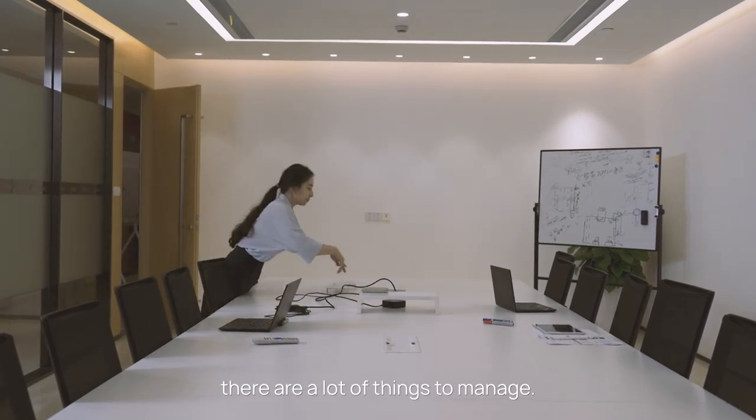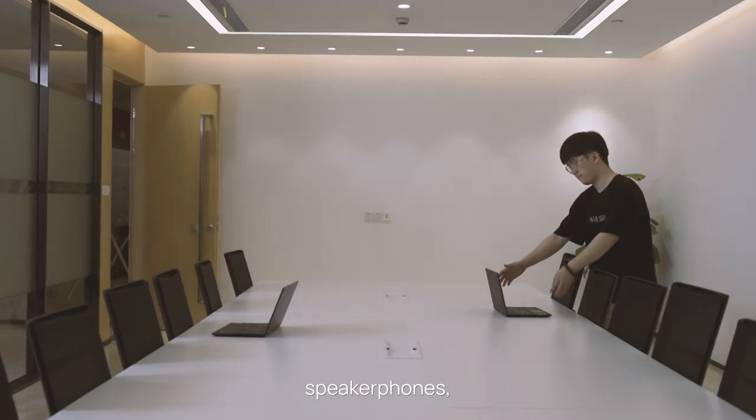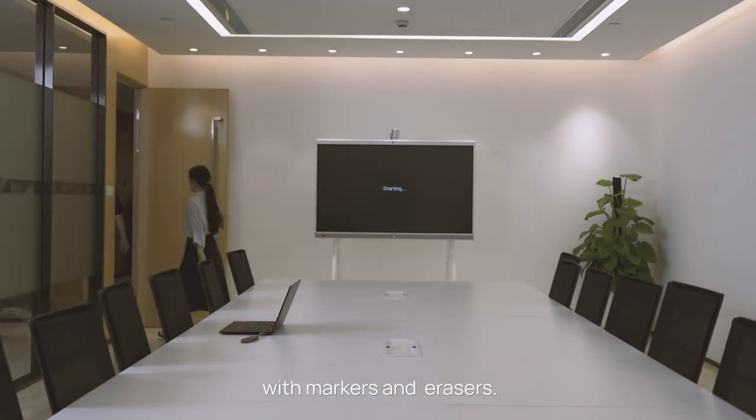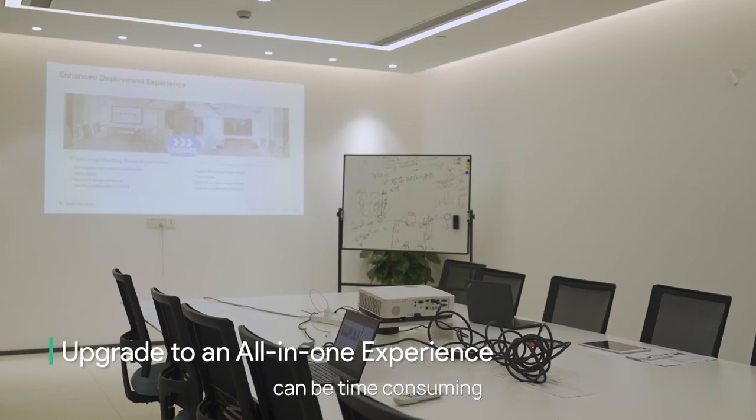In the past, there were a lot of things to manage. We had our projectors, screens, TVs, cameras, speaker phones, and even traditional whiteboards with markers and erasers. Managing all the different components in multiple meeting rooms can be time-consuming and complex.